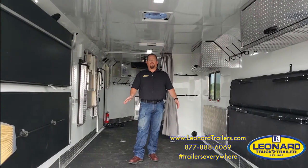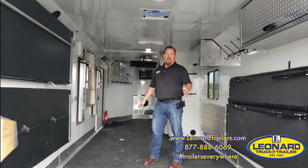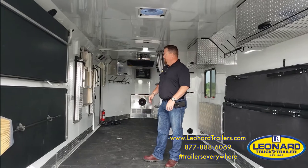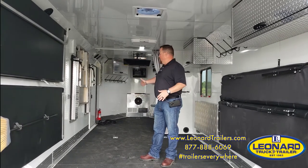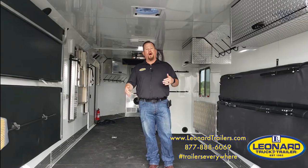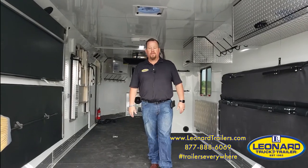This trailer is ideal for dirty toys — side-by-sides, four-wheelers, dirt bikes. When you're done, you put everything back up, you get home, and you can pressure wash the trailer out. It's your perfect side-by-side quad dirt bike trailer. It even comes with a power rear gate.